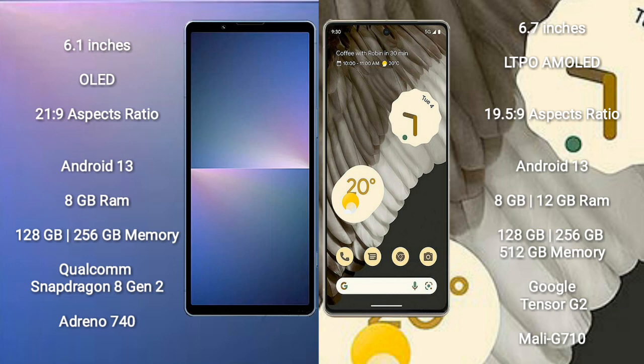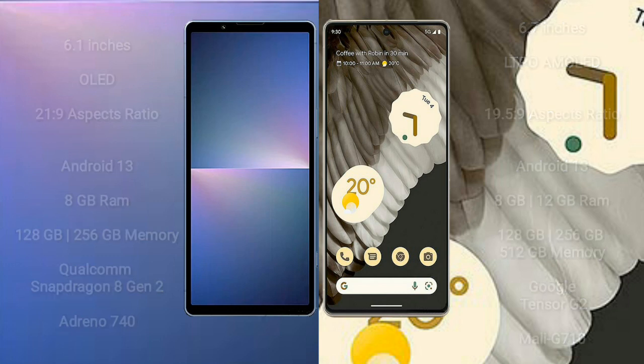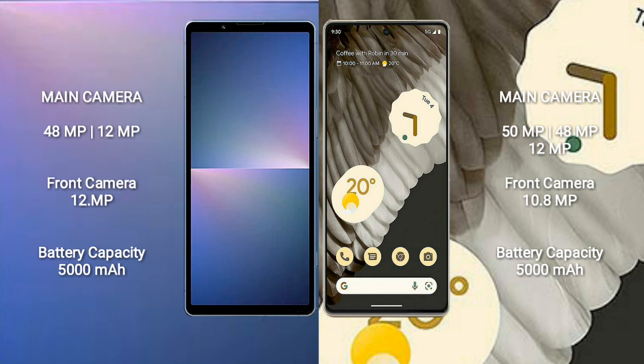The Google Pixel 7 Pro comes with 8GB or 12GB RAM, 128GB, 256GB, or 512GB internal storage, a Google Tensor G2 processor, and Mali-G710 GPU.